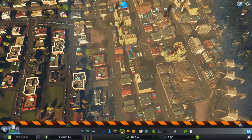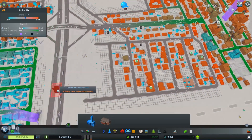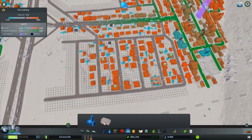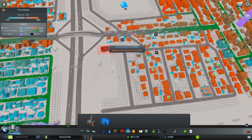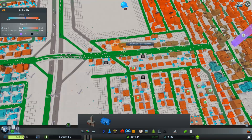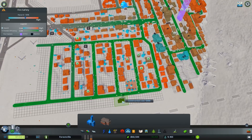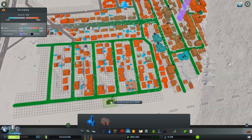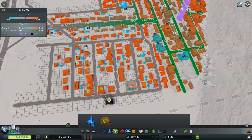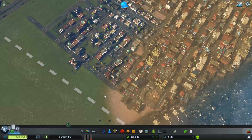Buildings are burning down. Where is the nearest fire department? Not really in a decent spot, honestly. I really need to use a full-on fire station — like some big fire station. Well, actually no, this is still cheaper. That'll do. I'll make the place happier.